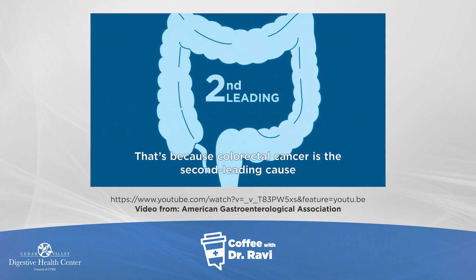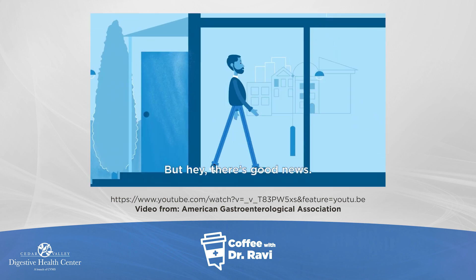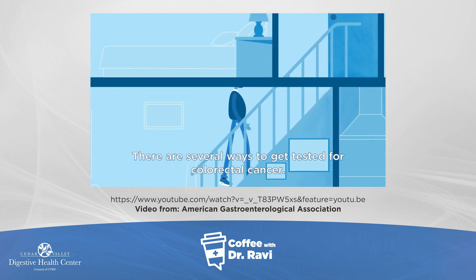That's because colorectal cancer is the second leading cause of cancer deaths in the U.S. But hey, there's good news — there are several ways to get tested for colorectal cancer.